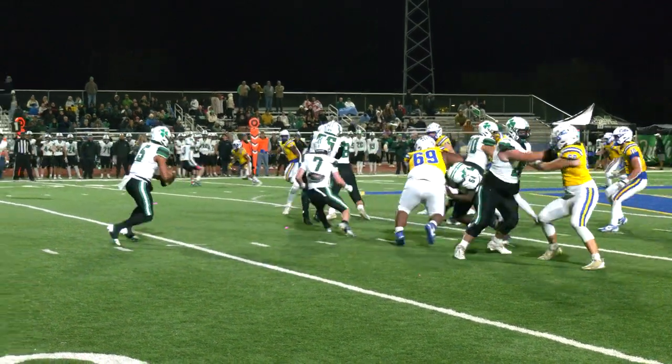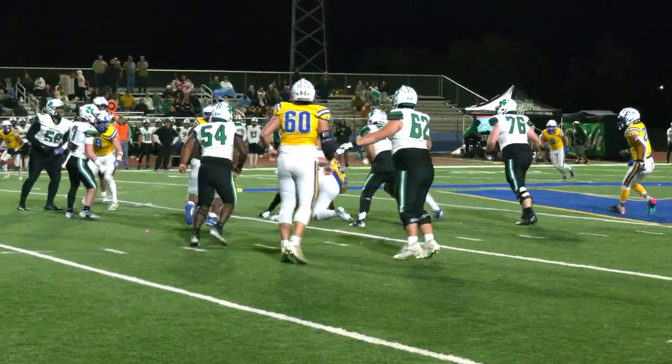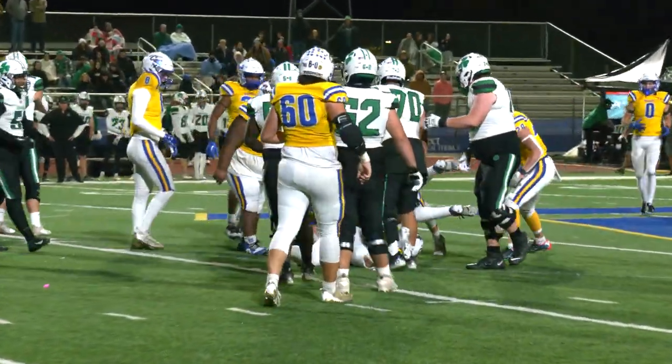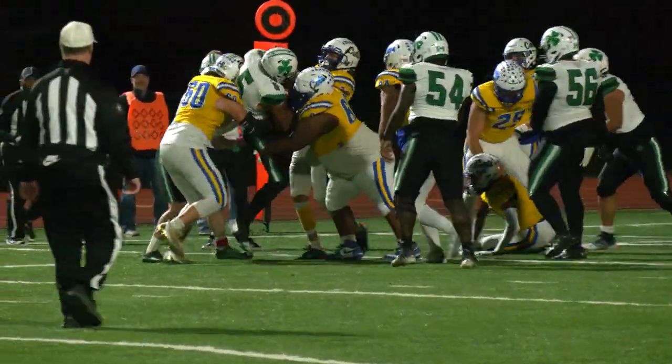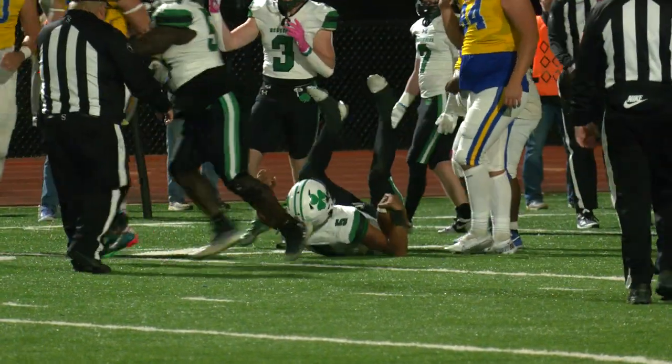Back to pass, now a quarterback delayed draw up the middle — and he's met. That was Ryder Jones with the tackle. Quarterback draw, left side — puts his head down, and a good job by the Wildcats tackling there.